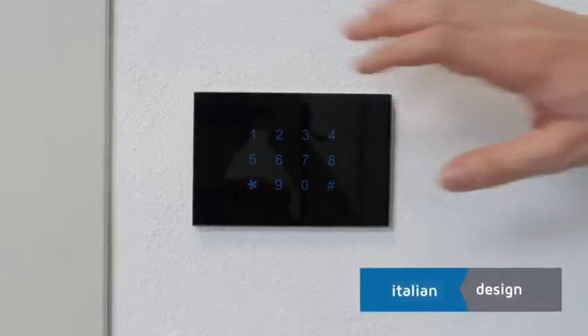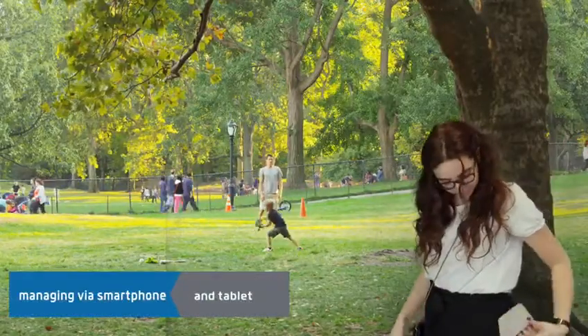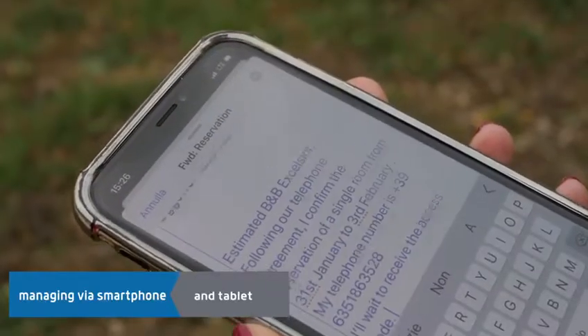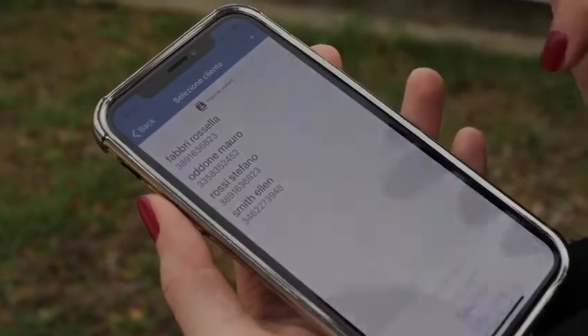Made in Italy design offers a touch of elegance. Even more user-friendly for the manager: once the reservation arrives, you quickly make the registration and then the system sends the code directly to the host's smartphone.